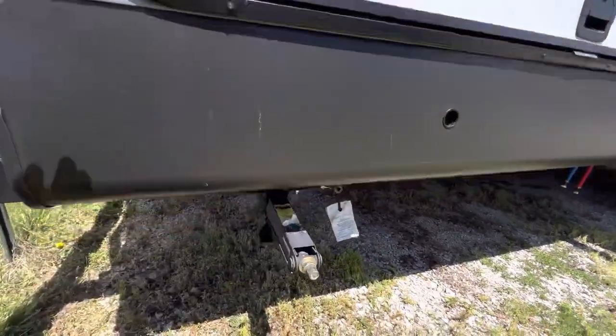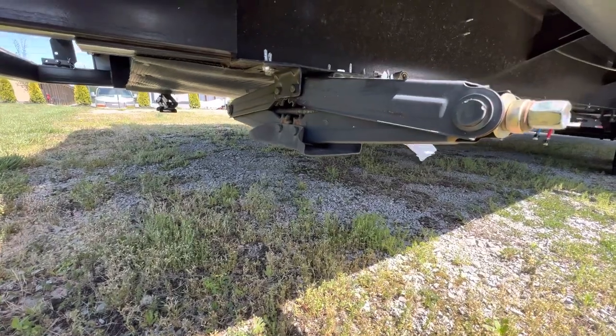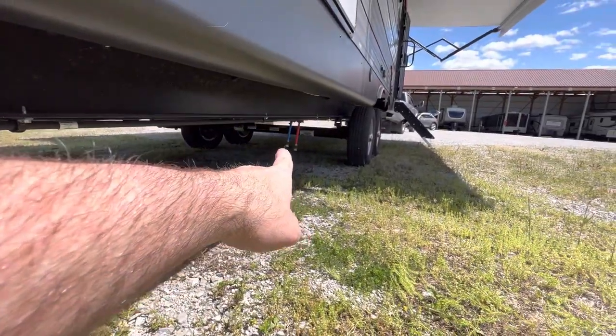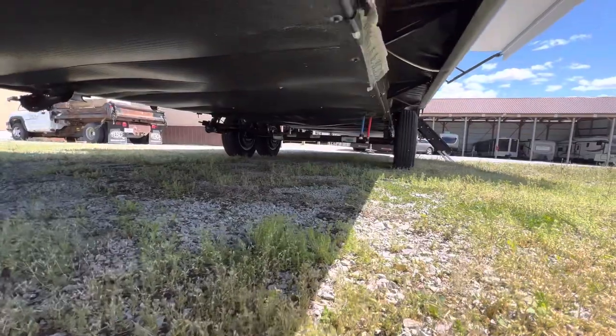These are the heavy 2D stabilizer jacks — these are the ones you want. Those electric ones are rinky dink in my opinion. Gas grill hookup right here. Low point drain valves right there — the red and the blue. Easy to winterize. Let's show off that enclosed underbelly.